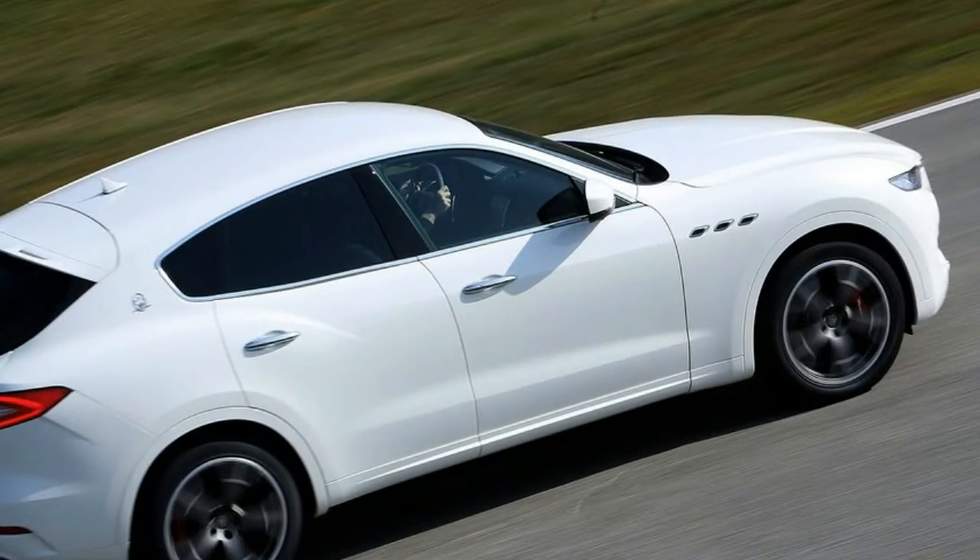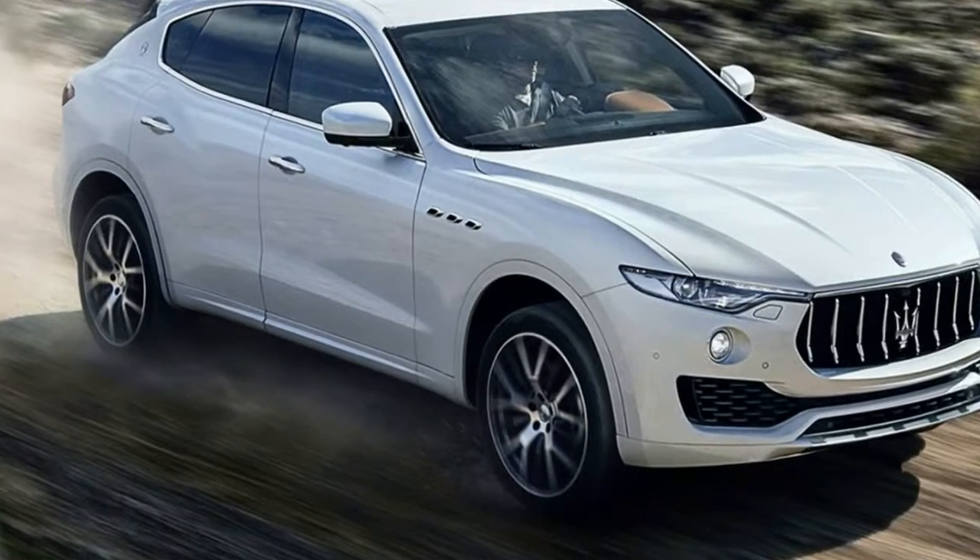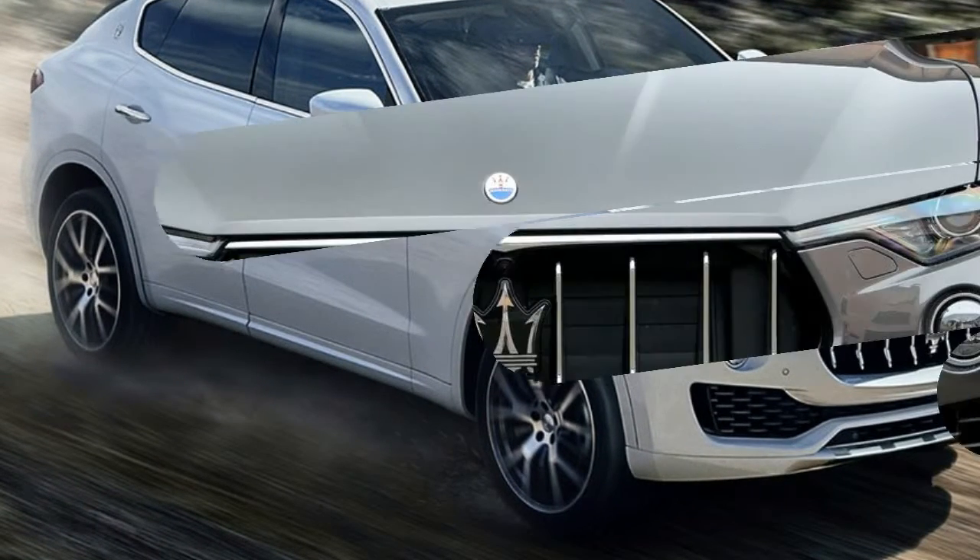The interior boasts lots of wood and leather, an 8.4-inch touchscreen, Apple CarPlay, Siri, and Android are also standard. The Levante goes on sale this fall.